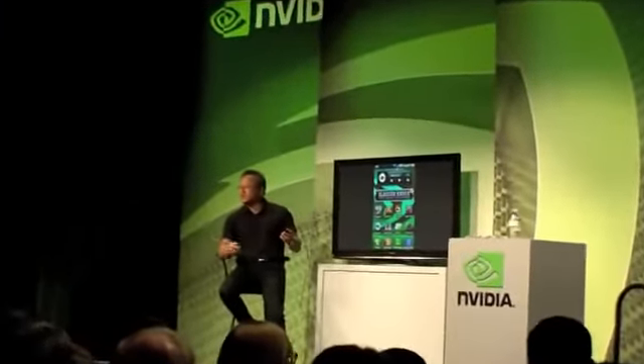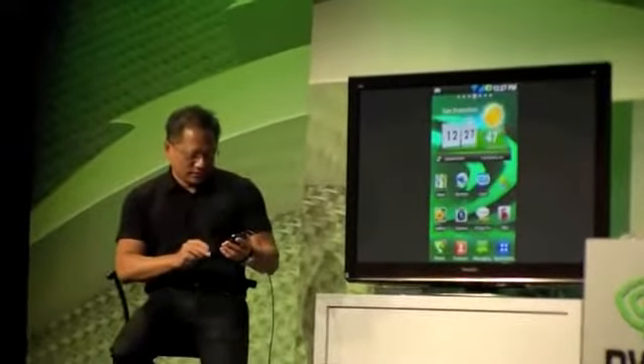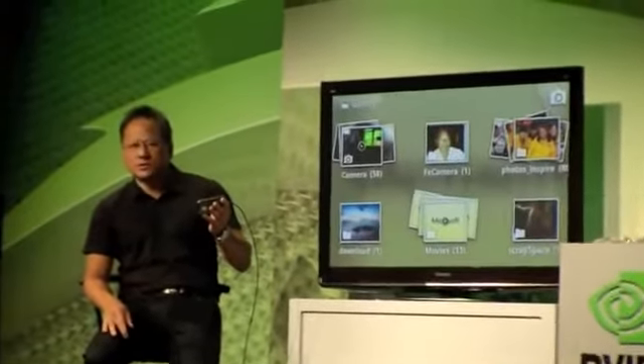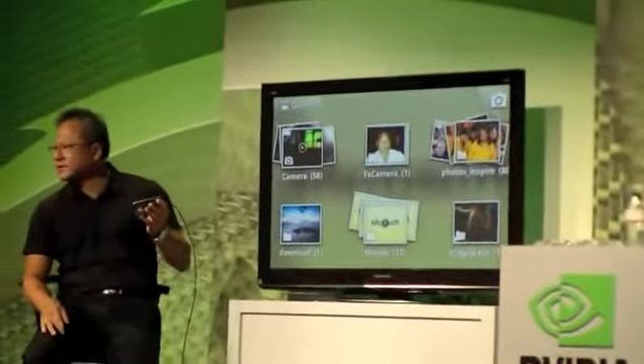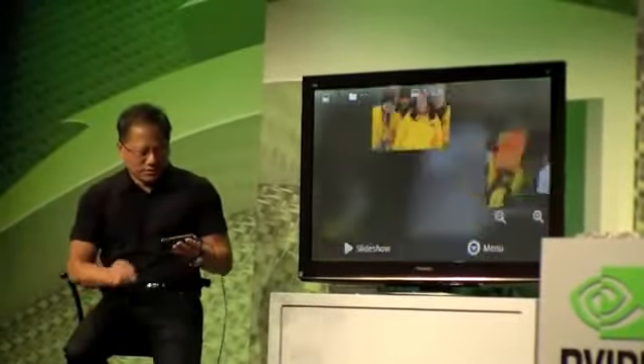So you could read magazines, you could read books, you could do all kinds of stuff. You've got a photo gallery. The Tegra 2 has one of the fastest image sensing processors in the world, so the camera is super fast. It also has an 8 megapixel camera. Here are some photographs, some home photos.